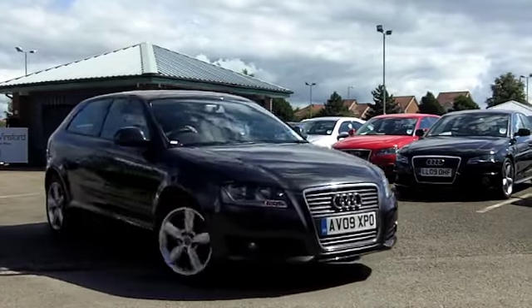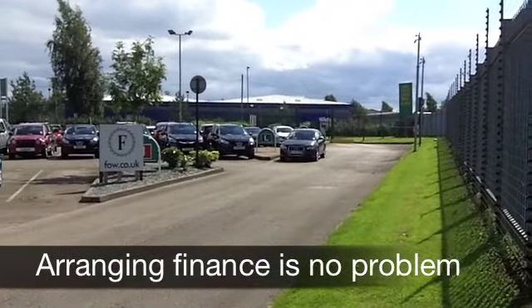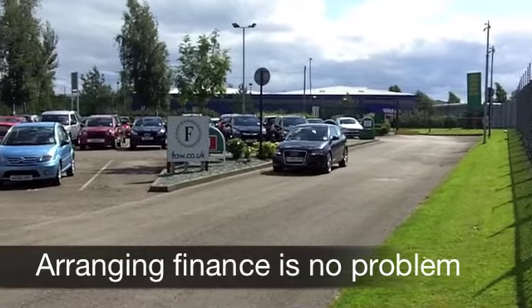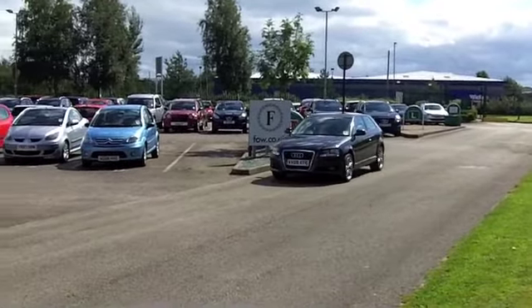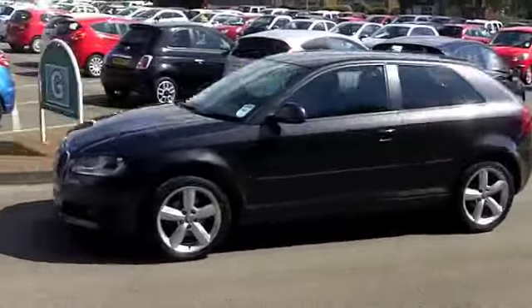At the front it's a 1.6 Technic engine. Now that means it's tuned for performance — 0-60 in about 12 seconds — but your fuel economy is very decent, around 42 to the gallon, maybe early 50s if you're doing a motorway run. So this isn't going to break the bank.